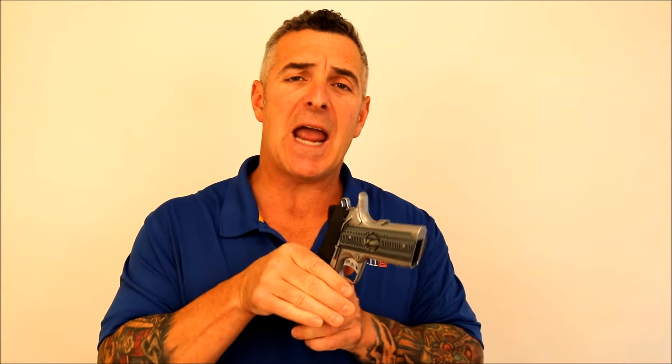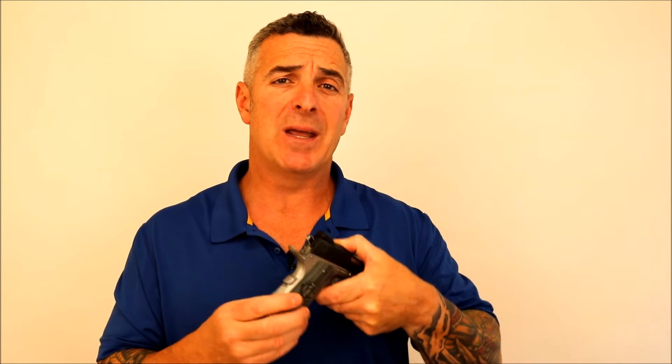The wide-ride grip safety and the extended thumb safety are seamlessly blended into the frame. The machine chain-link design mainspring housing and front strap is combined with a proprietary VZ grip design, providing just the right amount of bite for the optimal grip.